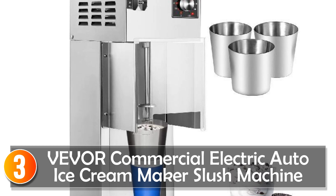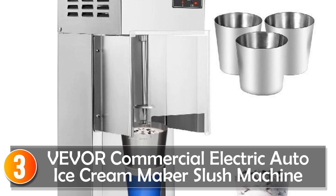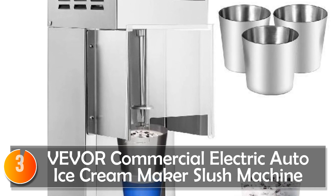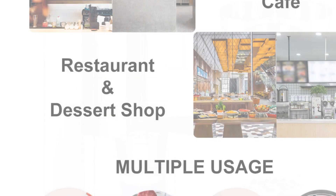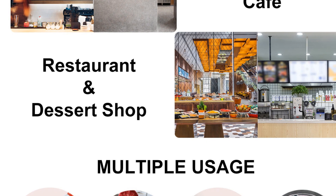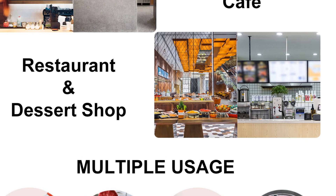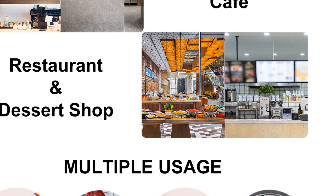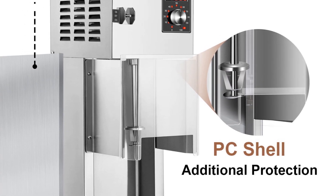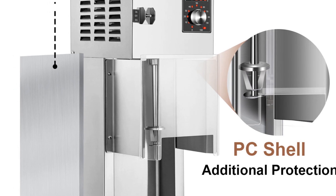At number 3, the Vever Commercial Electric Auto Ice Cream Maker Slush Machine is a versatile and powerful appliance that allows you to create a wide variety of delicious frozen treats. Constructed with food-grade stainless steel, this ice cream blender provides durability and an attractive brushed surface finish. One of the standout features is its 10-speed levels adjustable functionality, equipped with a current RPM display screen and a speed adjustment knob, giving you full control over the blending process.